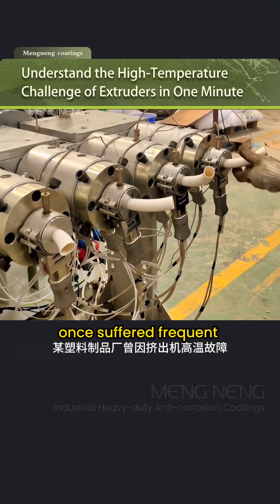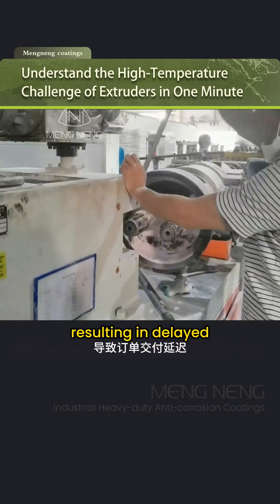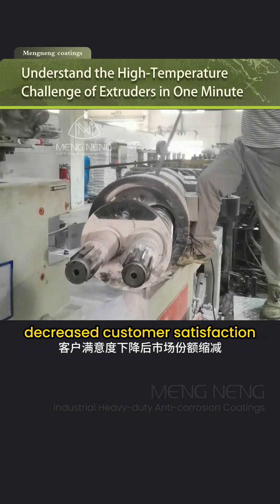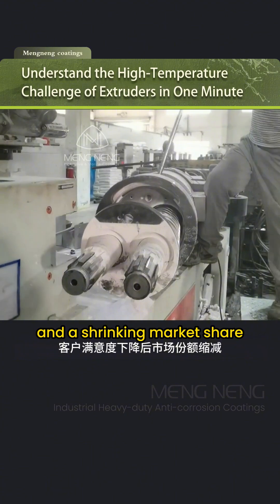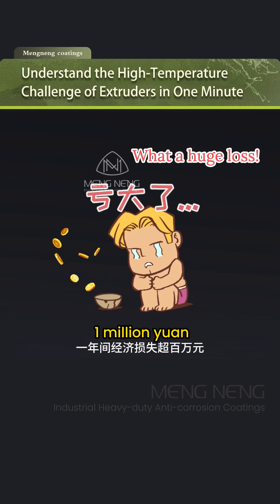A plastic product manufacturer once suffered frequent shutdowns and repairs due to extruder overheating, resulting in delayed order deliveries, decreased customer satisfaction, and a shrinking market share. In just one year, the financial loss exceeded 1 million yuan.